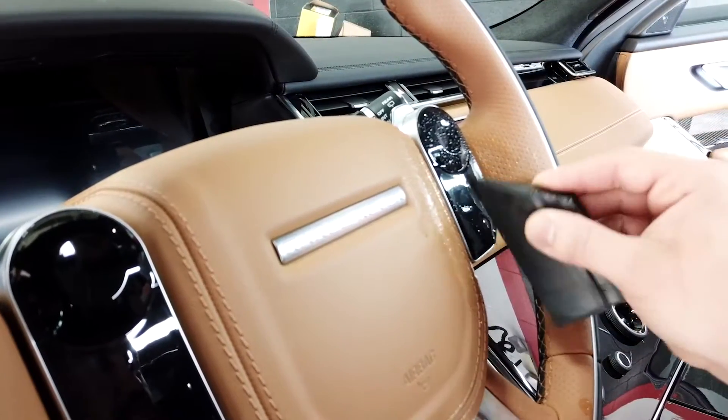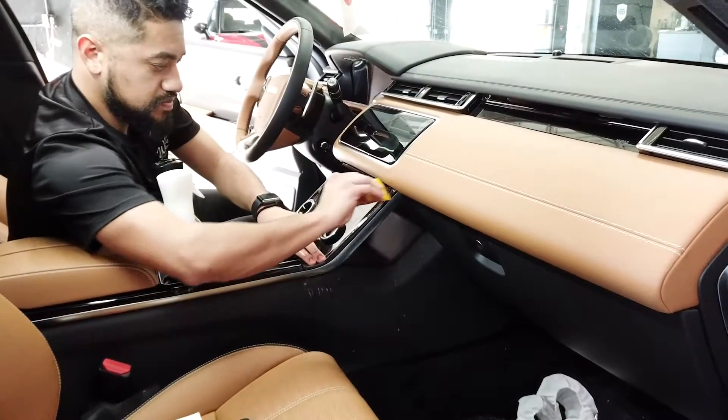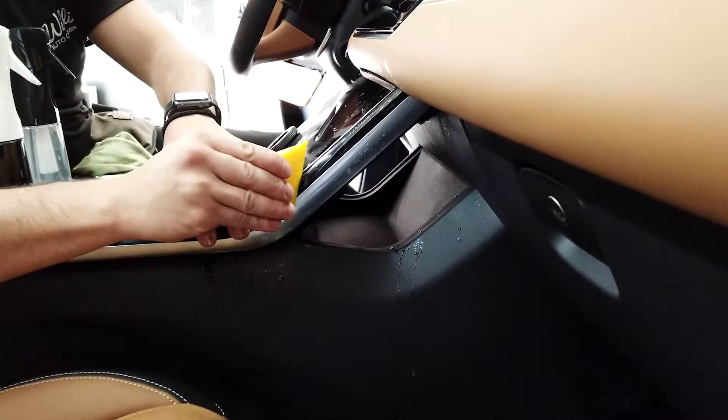Our interior film protects your vehicle against the fine scratches it will get on a day-to-day basis, whether it be from keys, pets, fingerprints, fingernails, or whatever life has to throw at your vehicle.